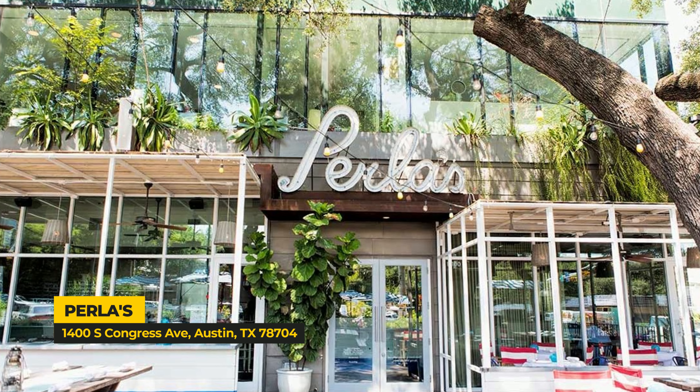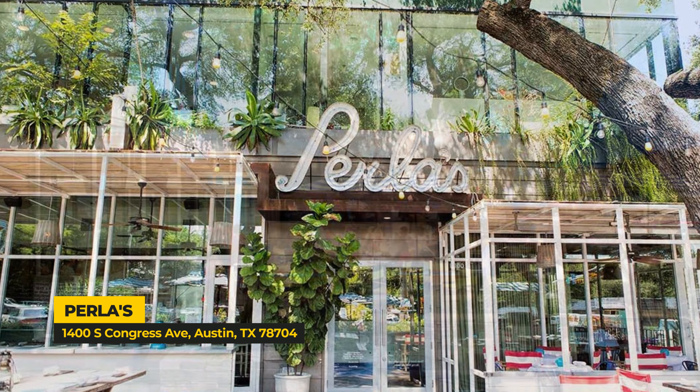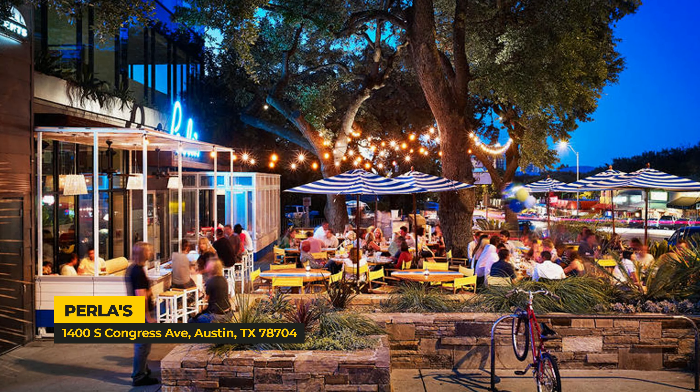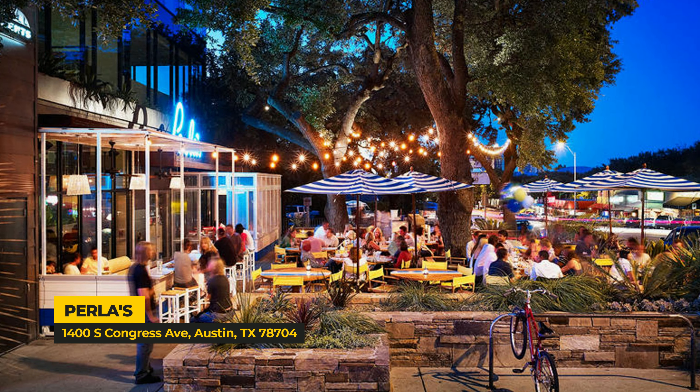One of my favorite spots is Perla's. I love seafood and the atmosphere there is fantastic. In the summer it can get a little hot on the patio, but if you have a nice glass of rosé, you're fine. My insider tip at Perla's: if you like a spicy margarita and their grilled octopus — it's amazing and keeps us coming back. We went there for our one-year anniversary and now every single time we go, we order it.